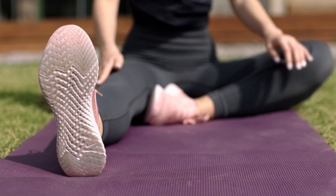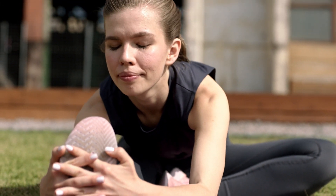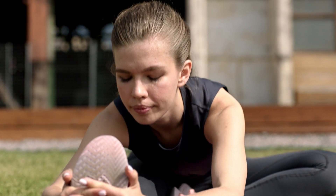10 Best Stretching Exercises. Stretching is an essential component of any fitness routine as it helps improve flexibility, reduce muscle tension, and prevent injuries. Here are 10 effective stretching exercises that target different muscle groups.